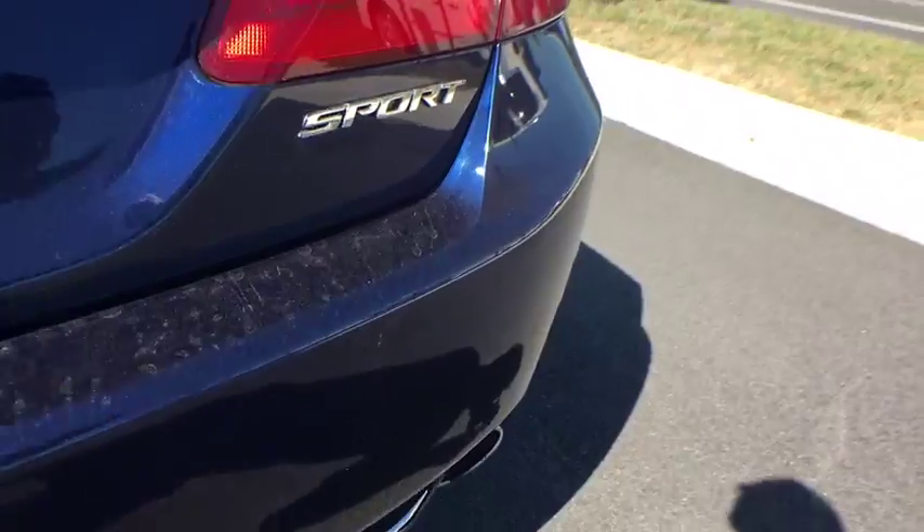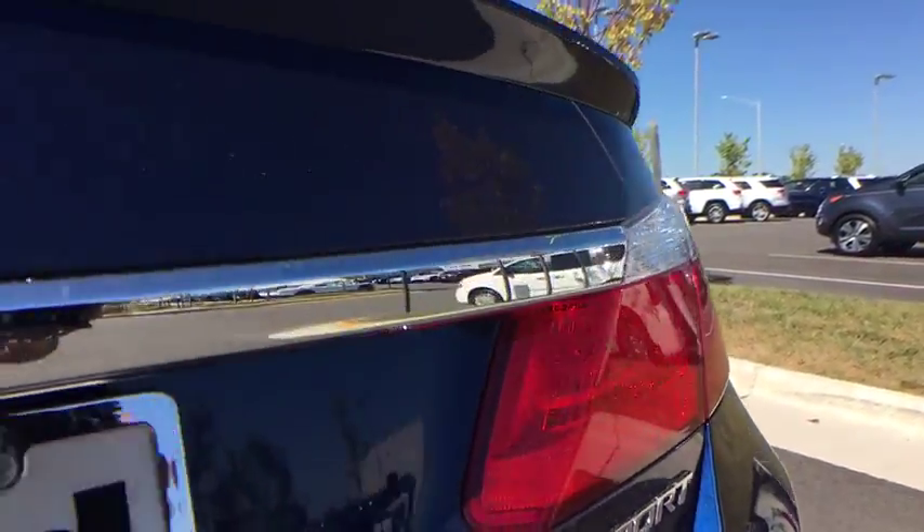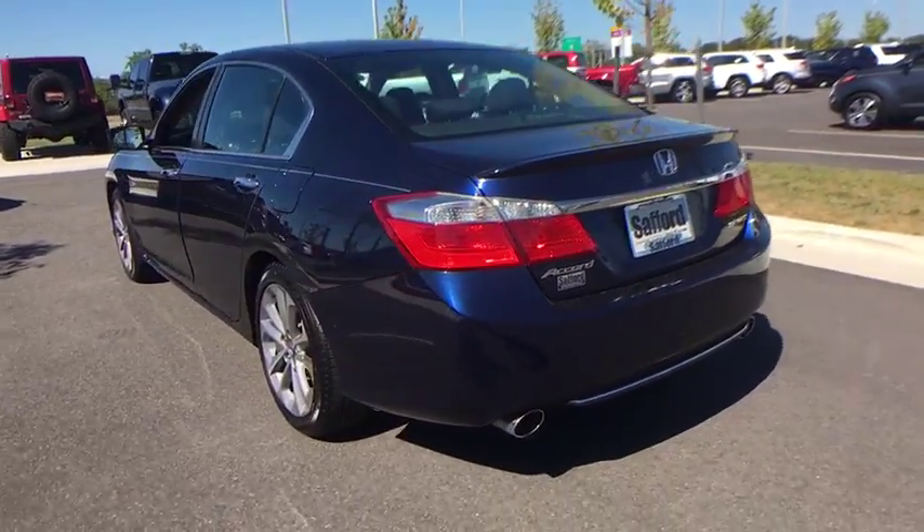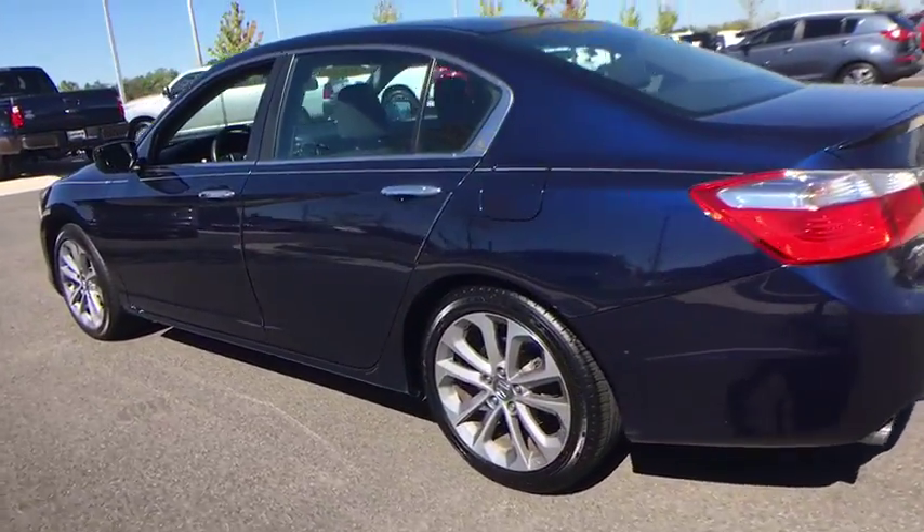Power locks, daytime running lamps, remote keyless entry, brake assist, dual-zone climate control, ventilated front disc brakes, vehicle stability assist, map lights.